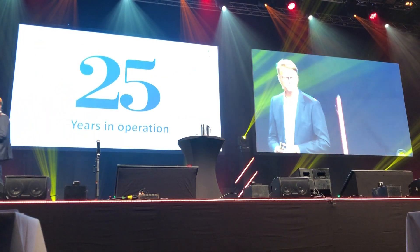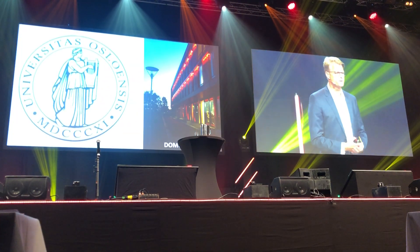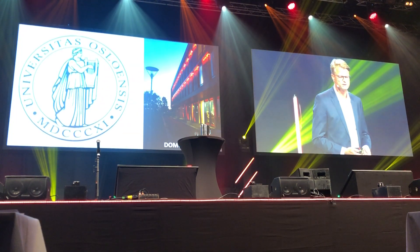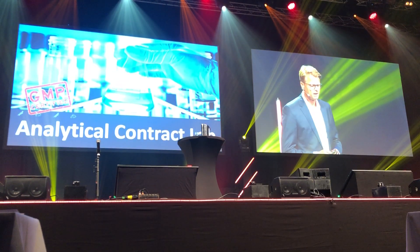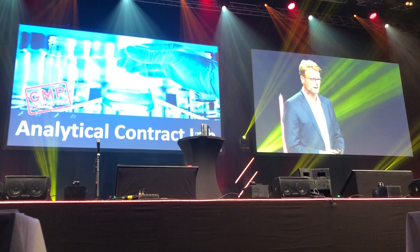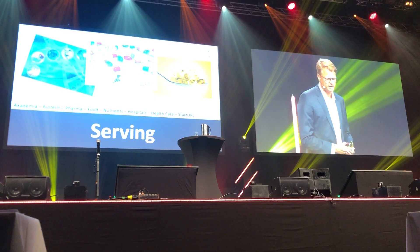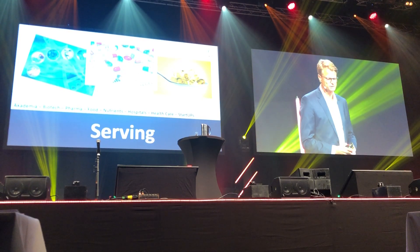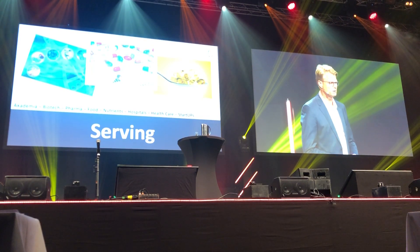We have been in operation for 25 years now. Our company is a spin-off from the medical faculty at the University of Oslo. We operate as a contract lab — an analytical, GMP-certified contract lab. We serve academia, biotech, pharma, food and nutrient producers, hospitals, healthcare institutions, and a number of start-ups throughout the world.